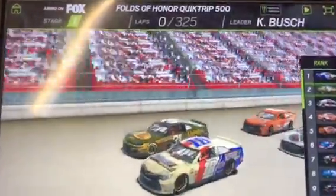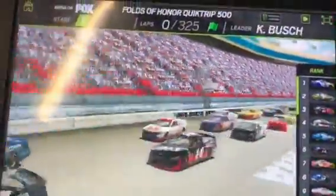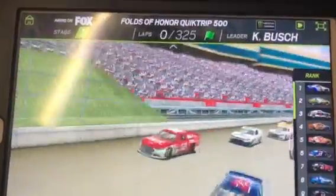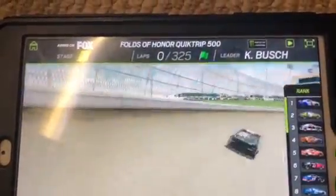Kyle Busch and that bright red Camaro pace car headed to the pit road. The fans are on their feet — they can't wait to see some racing in Atlanta. Here we go, guys. The pace car is on pit road. We're about to go racing here at Atlanta Motor Speedway — the Folds of Honor Quick Trip 500.